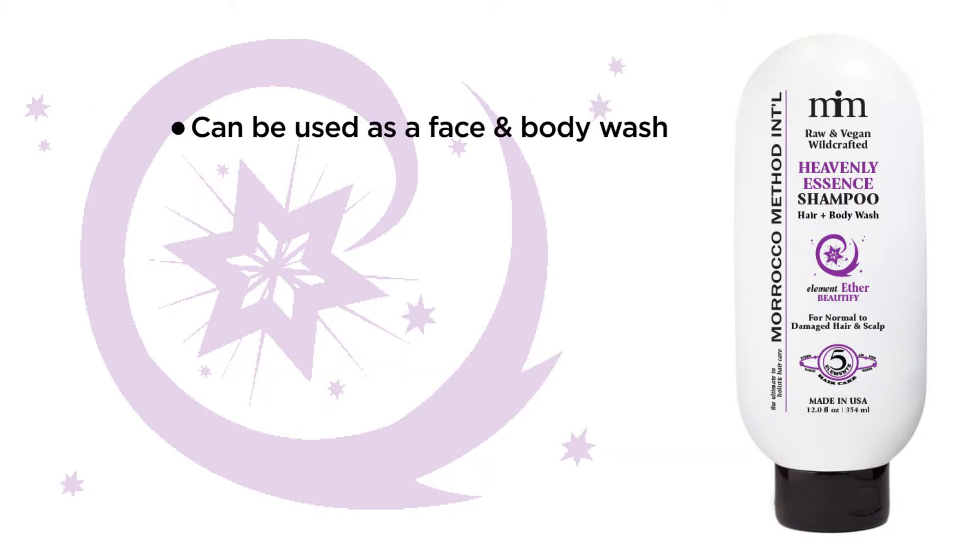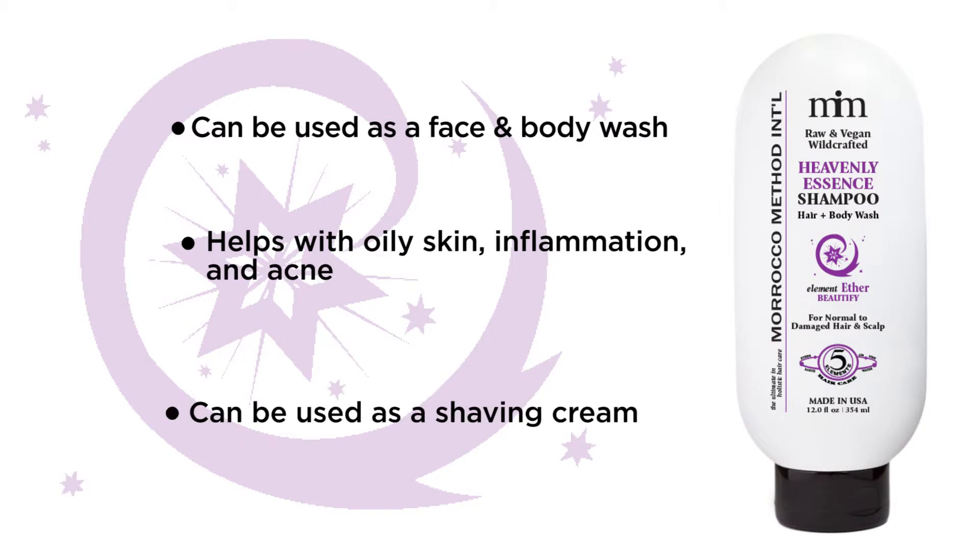This shampoo can be used as a face and body wash to help with skin inflammation and acne. It can also replace shaving cream.